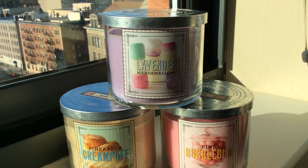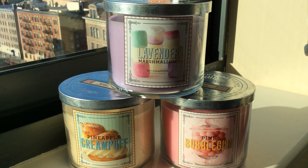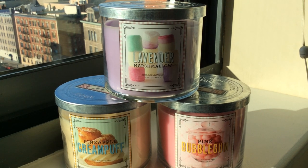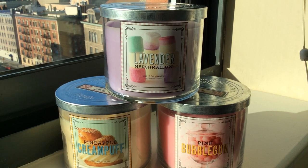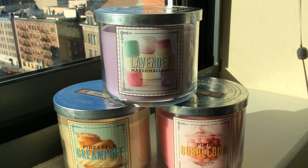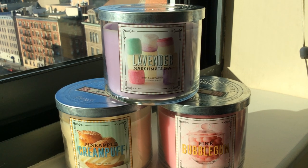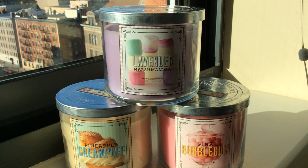We're hitting 20 minutes so let me wrap up. This is the first three of seven currently in test stores for the Spring Street Sweet Shop collection: Pink Bubblegum, Pineapple Cream Puff, and Lavender Marshmallow, as well as Strawberry Sorbet, Lemon Drops, Watermelon Lemonade, and fan favorite returning classic Cinnamon Sugar Donut. Stay tuned — within the next day or two I will have the Fresh Picked collection review and the Destinations review. I may split Destinations into two videos because I have nine of those candles.